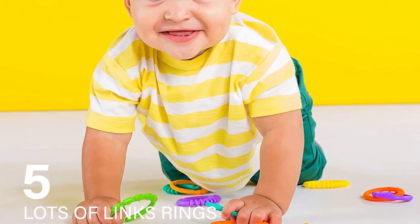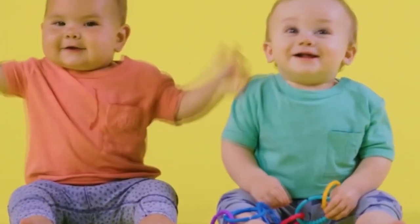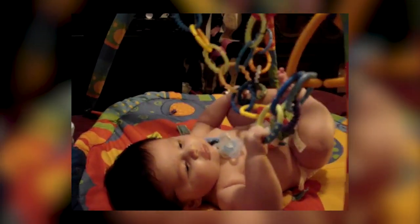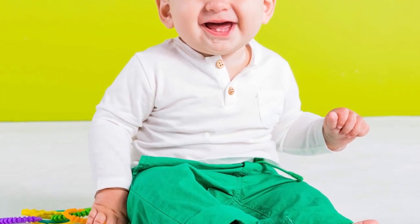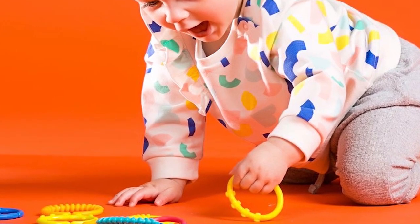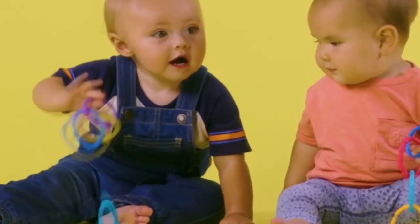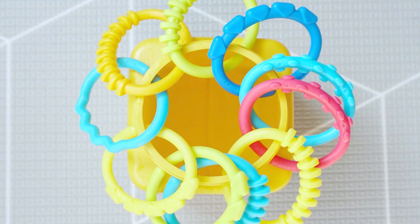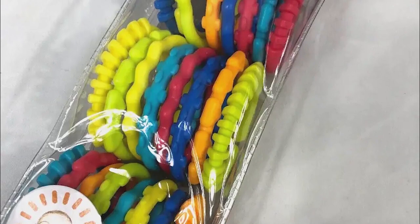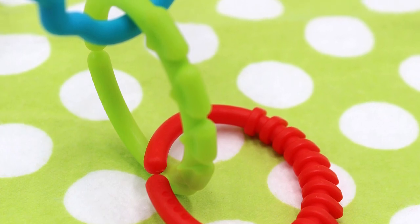Number 5: Lots of Links Rings. These linking rings from Bright Starts are a simple yet effective tool for developing a baby's fine motor skills. Their large size and easy-to-grasp design are perfect for little fingers, and they can be used in various ways — from securing toys to a car seat handle to creating a long chain for the baby to explore. The different textures on each ring provide tactile stimulation, essential for sensory development. A practical tip for nursing mothers is to attach one of these rings to a tank top or bra, allowing the baby to fiddle with the ring during nursing, which can be a soothing and engaging activity.